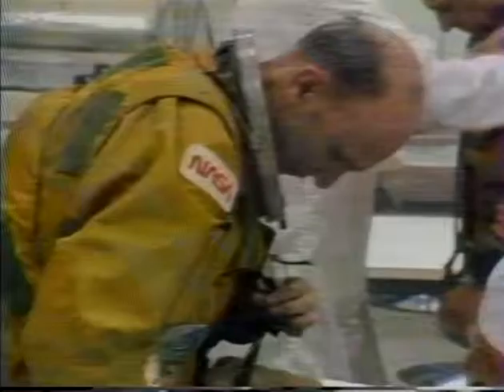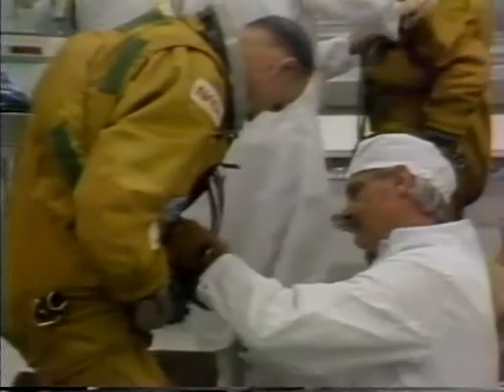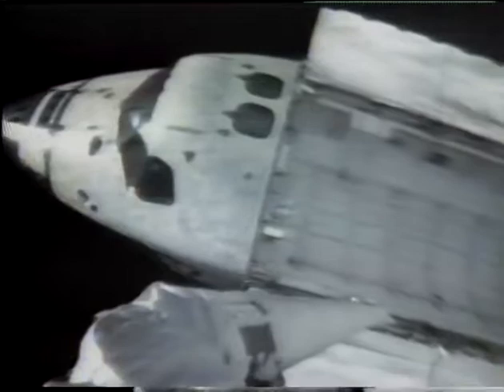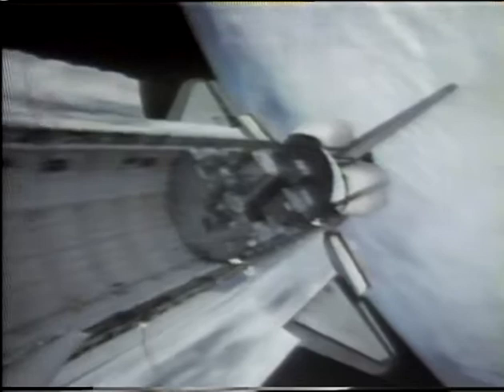Astronaut Ken Mattingly, 46, born in Chicago, will be commander for Space Shuttle 4. He has already spent more than 265 hours in space during the Apollo 16 mission to the moon. One of the major scientific packages in the payload bay will be the Induced Environment Contamination Monitor, developed by NASA's Marshall Space Flight Center.